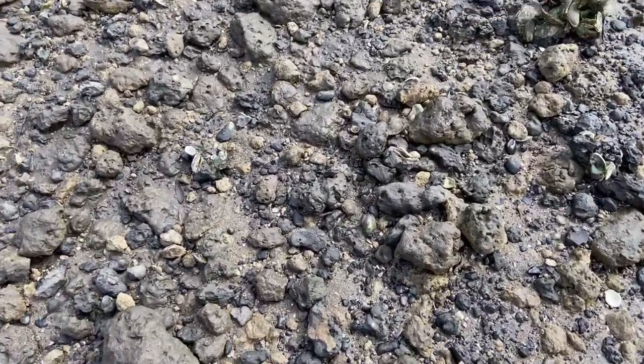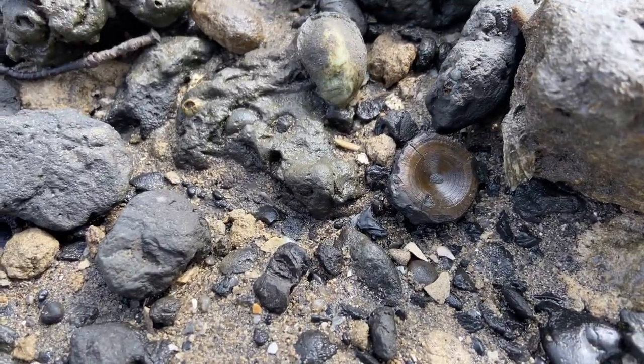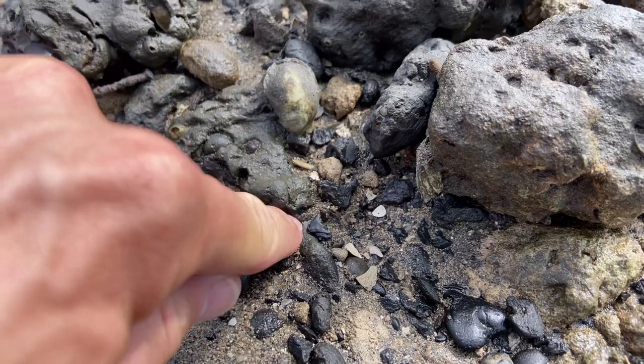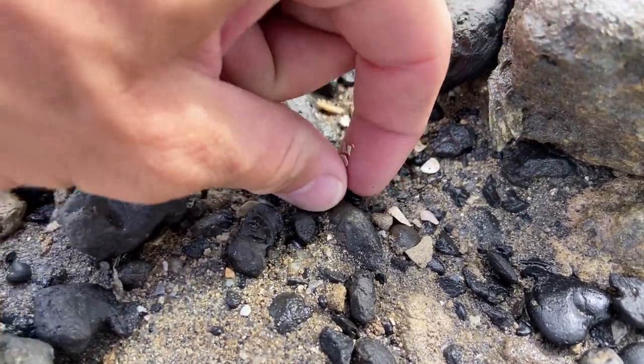Chuck got a two-for-one deal up here — a really nice shark vertebra from a member of the Lamniformes order of sharks, and right next to it, a little reef shark. Good finds.